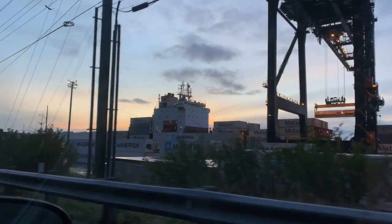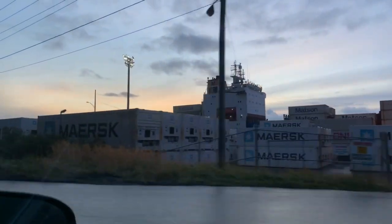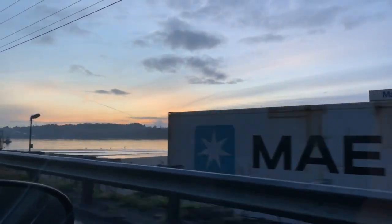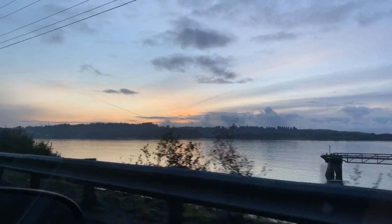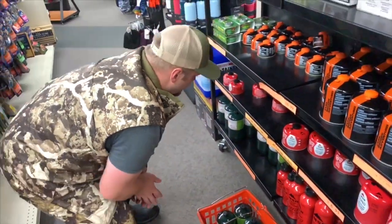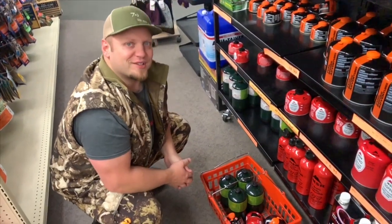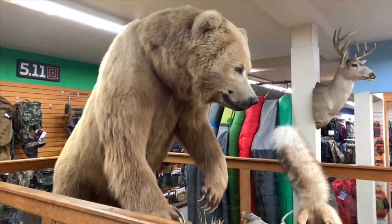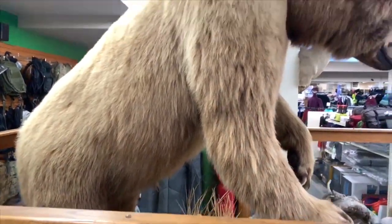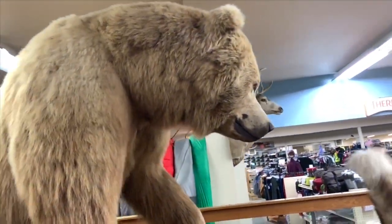Heading into Kodiak from the airport. Wow, it's just a beautiful morning. Hard to believe that a storm's coming in, huh? It is. Yeah, it looks awesome. That's a ten-foot-four mounted bear. And that's what we're going for.